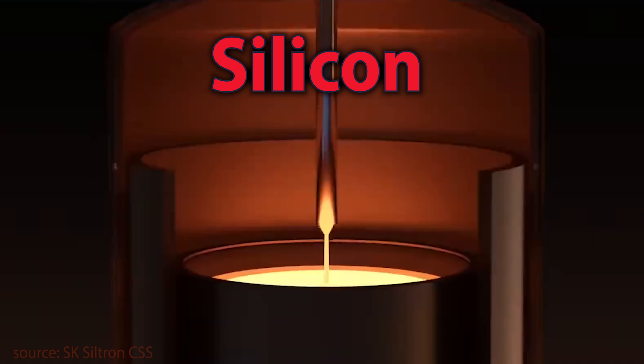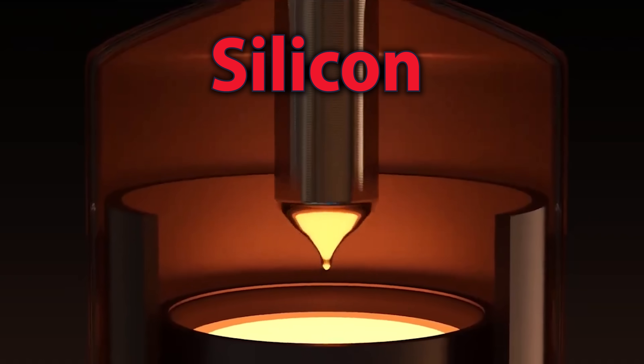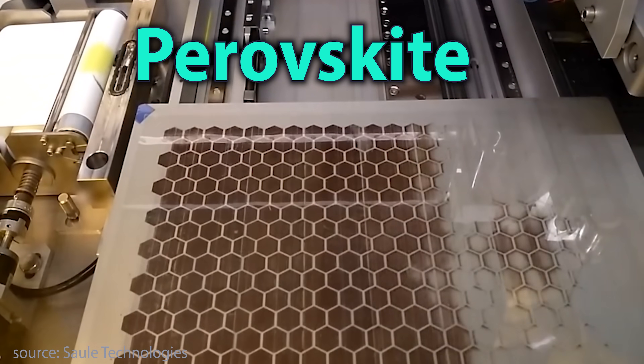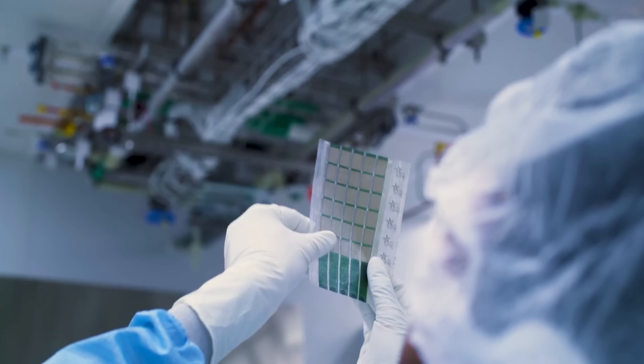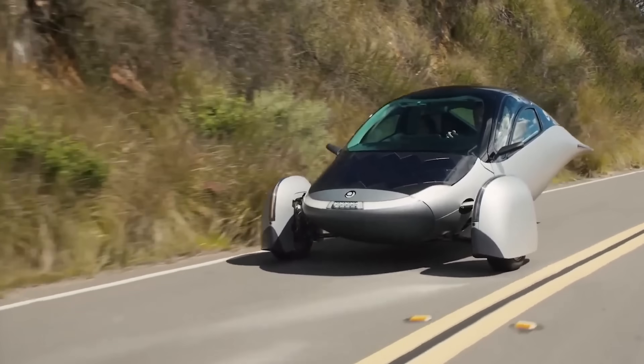Here's where it gets really interesting. Unlike silicon, which requires high-temperature processing and expensive equipment, perovskites can be made using low-temperature, low-cost methods like inkjet printing, spray coating, or roll-to-roll manufacturing — similar to how newspapers are printed. This means factories could literally print solar panels onto flexible plastic or glass. It opens up incredible design freedom: solar windows, solar backpacks, solar cars, solar clothing.